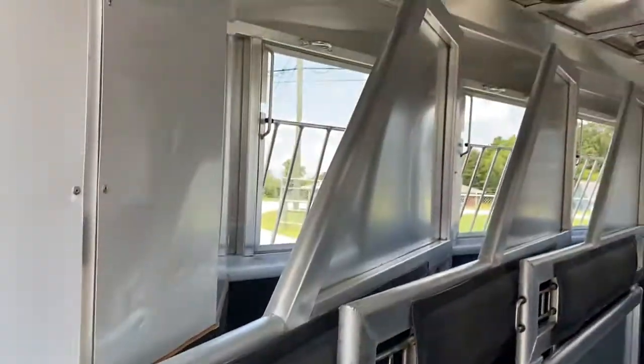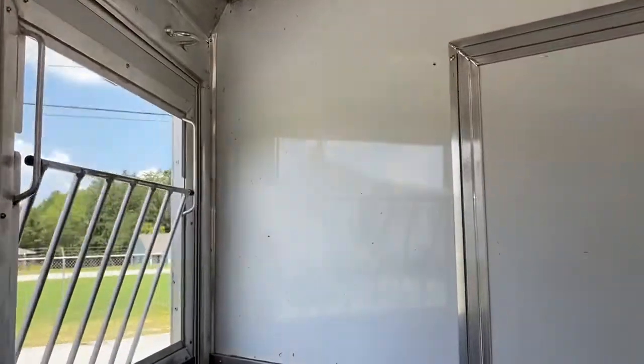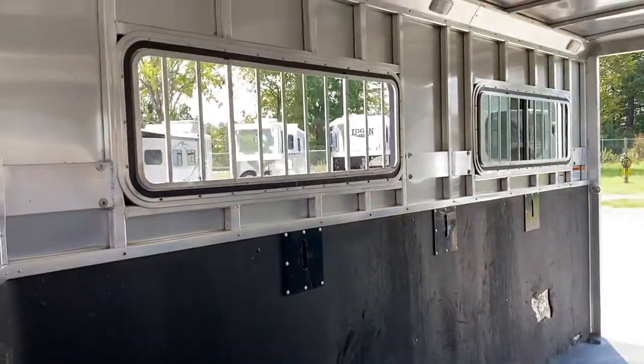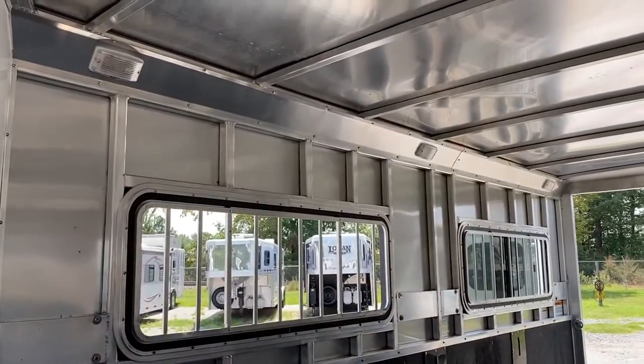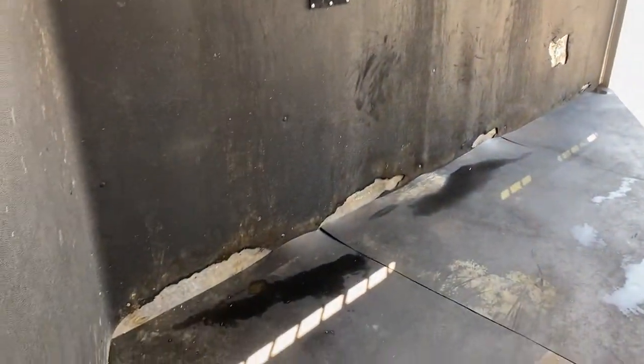Dividers are all in good shape, all have padding, roof vents, and it does have a lower divider. We just washed the trailer so you'll see some water in here. It does have the big bus drop windows on the rear — I've got one down; the other one was locked and it's so hot today, so forgive me for only having one open.